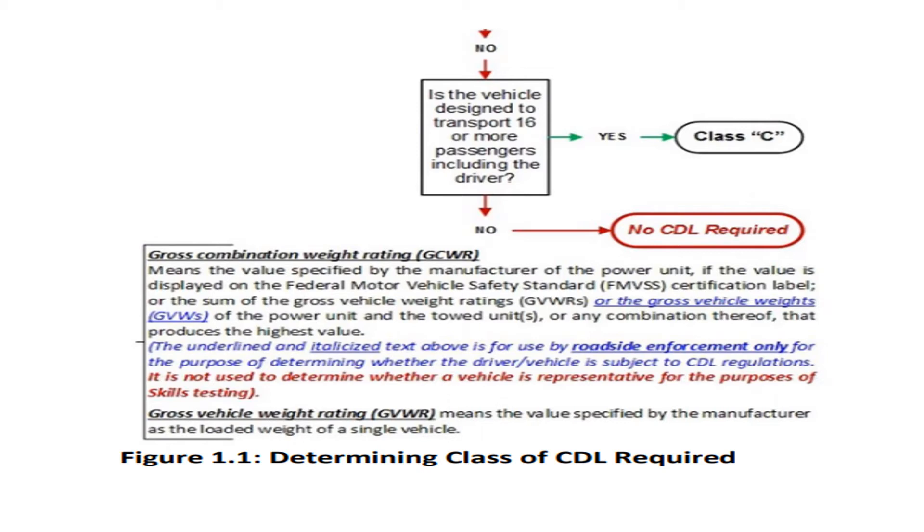Just to recap: Gross Combination Weight Rating means the value specified by the manufacturer of the power unit, as displayed on the Federal Motor Vehicle Safety Standard certification label, or the sum of the gross vehicle weight ratings of the power unit and towed unit — whichever combination produces the highest value. Gross Vehicle Weight Rating means the value specified by the manufacturer as the loaded weight of a single vehicle. This is the determining factor for CDL class requirements in order to be in compliance.